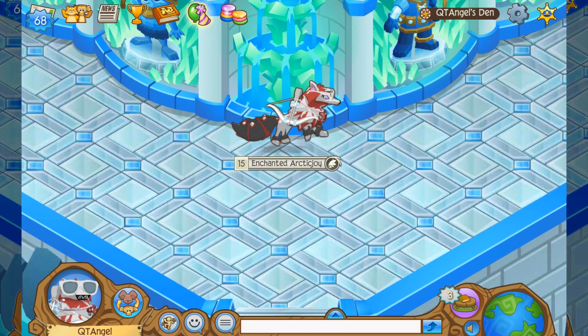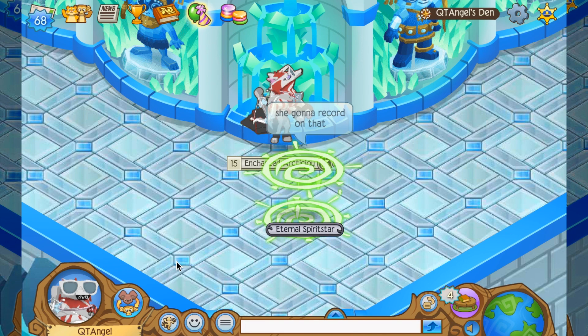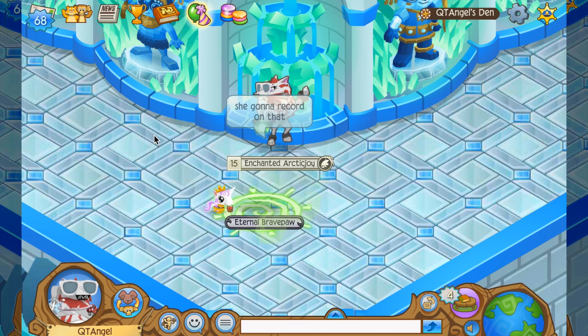I'm just making a different look every day with whatever I have — basically the stuff that I got from Mail Time. So yeah, it's a random look for now.